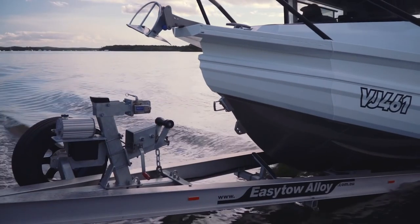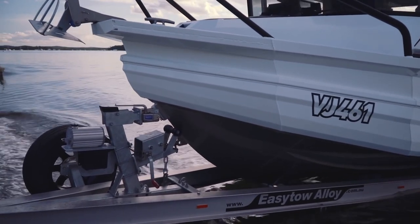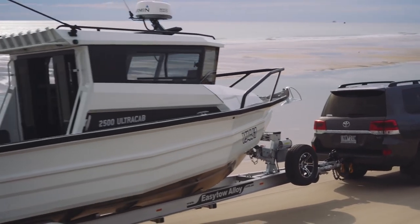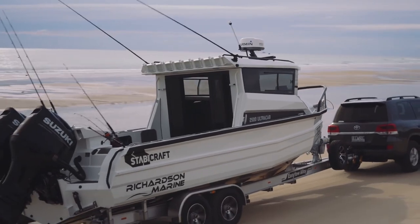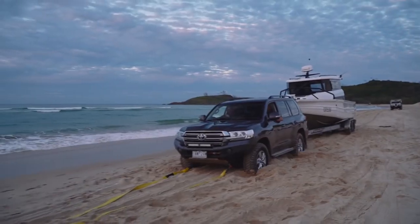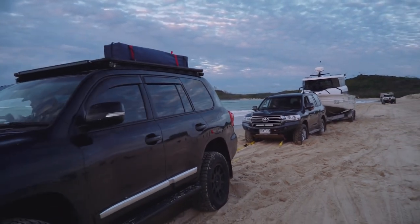The rig sits on an easy-tow alloy trailer and the whole package comes in at $235K. The 2500 comes in at 3 tonnes dry, but loaded with fuel and all the gear you're looking at around 3.5 tonnes. That was Richo's kryptonite on Fraser Island because he spent more time bogged in this thing than he did driving.